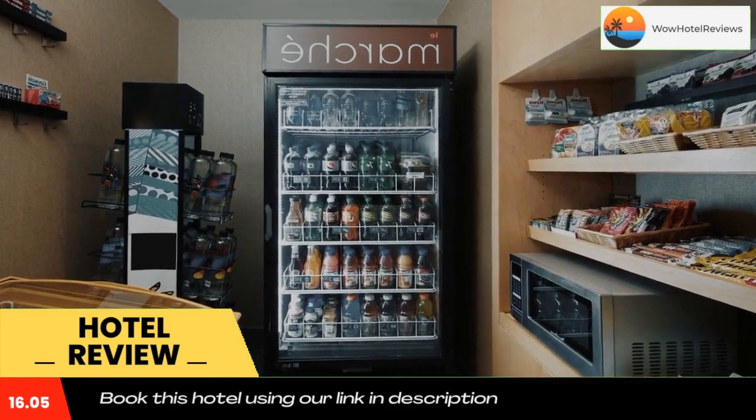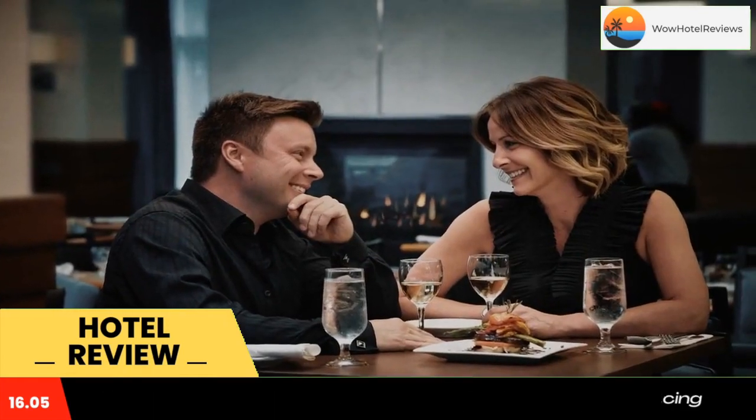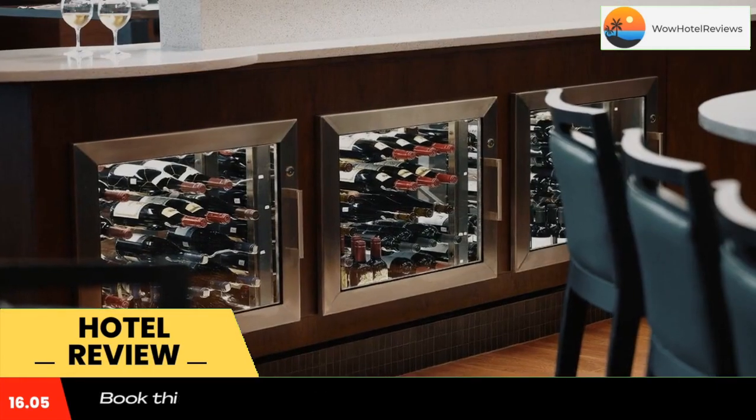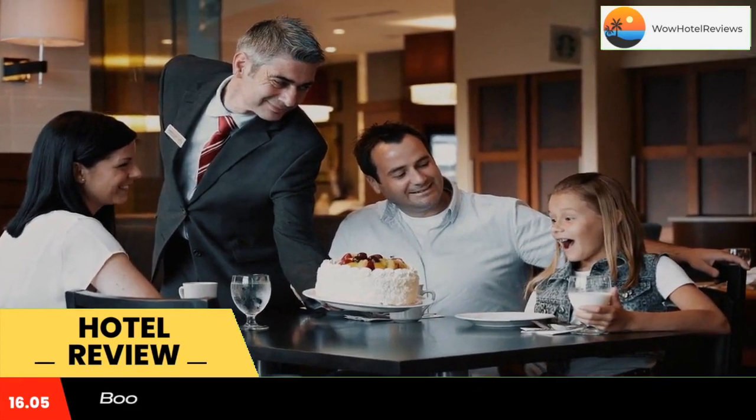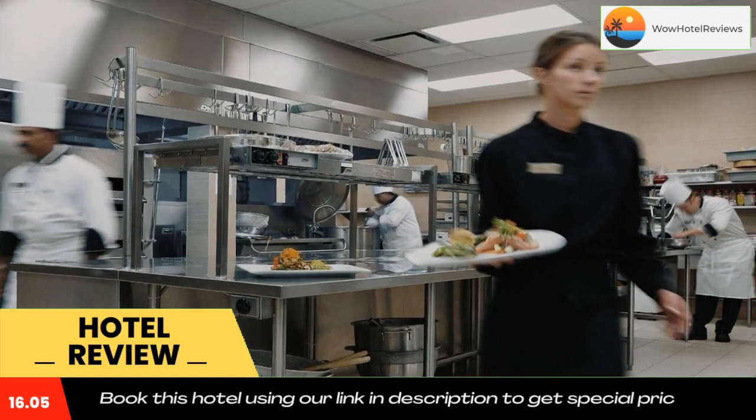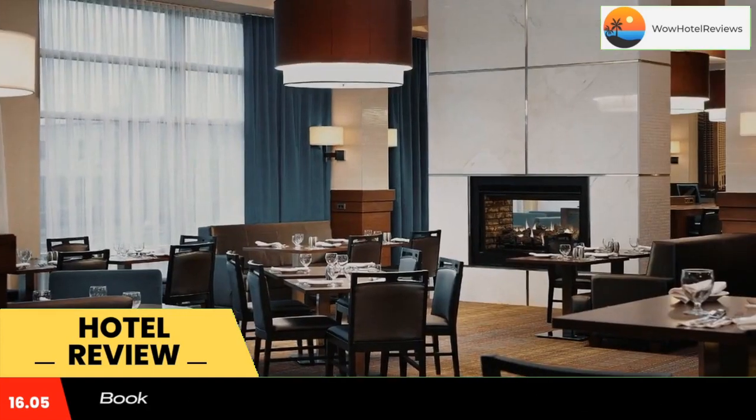Guests can enjoy international cuisine at the YUL restaurant and bar, which is open for breakfast, lunch, and dinner. Guests can enjoy happy hours from 16:00 to 19:00 at YUL Bar Lounge, which serves tapas and has large flat-screen TV screens.